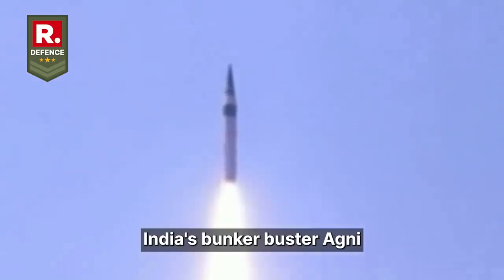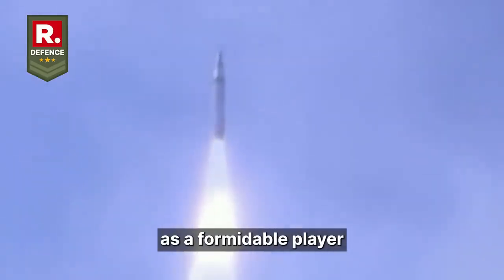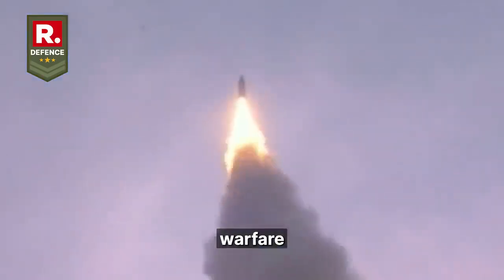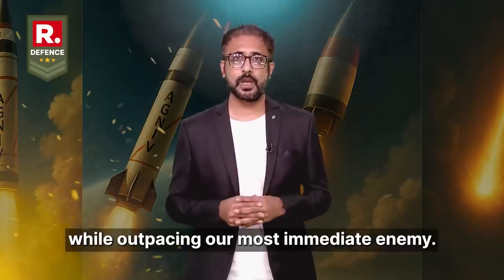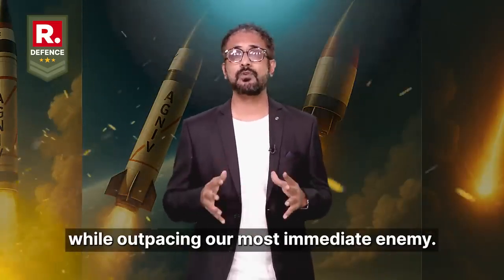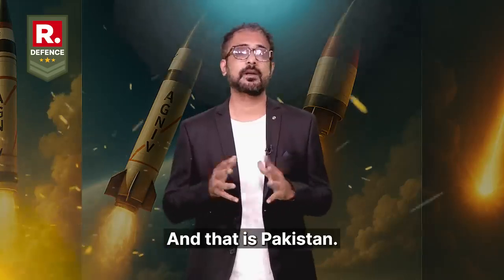India's bunker buster Agni-5 has positioned itself as a formidable player in strategic warfare, rivaling global powers like the US and Russia, while outpacing its most immediate adversary — Pakistan.